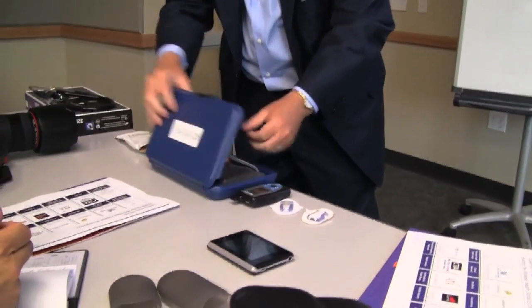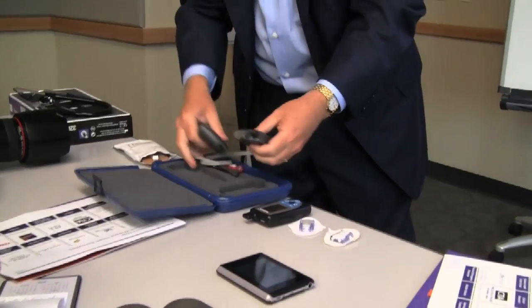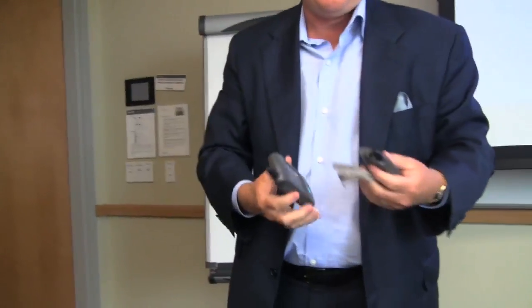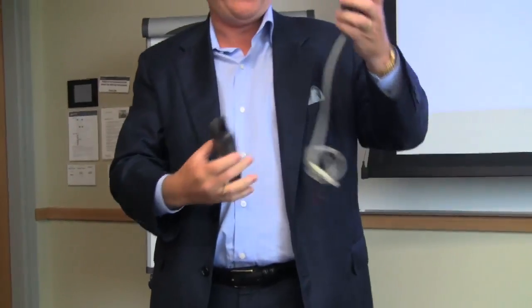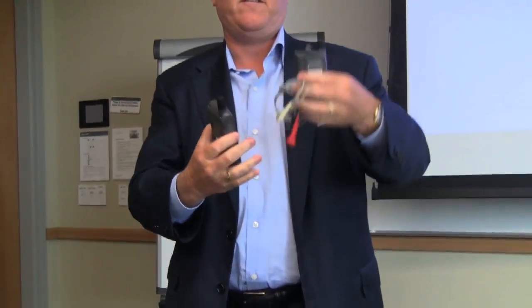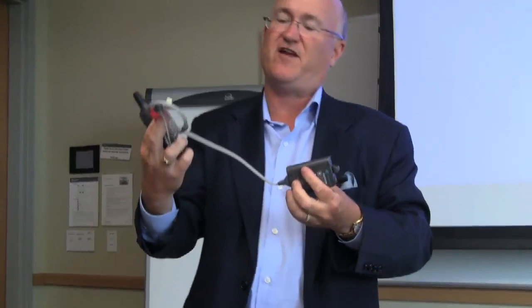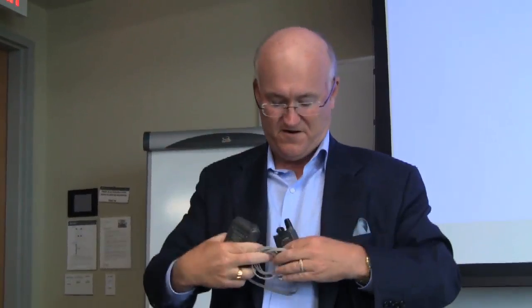One of the original products came from a company called CardioNet. This is now about eight years old. This is a product where, under your shirt or blouse, you connect some standard ECG or electrocardiogram electrodes to these wires. This is worn underneath the shirt or blouse.